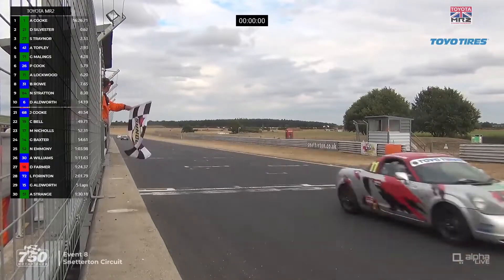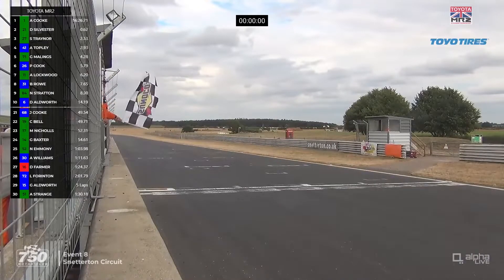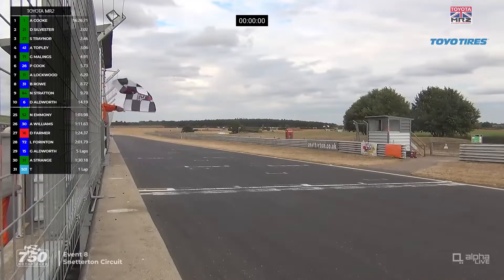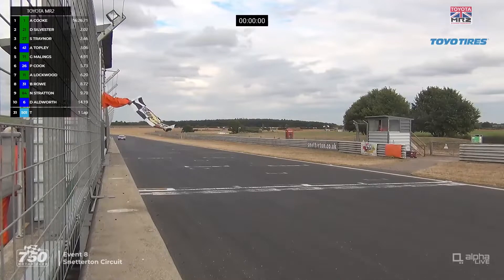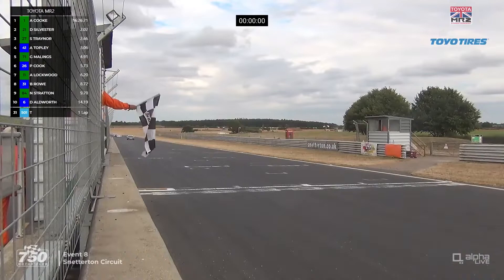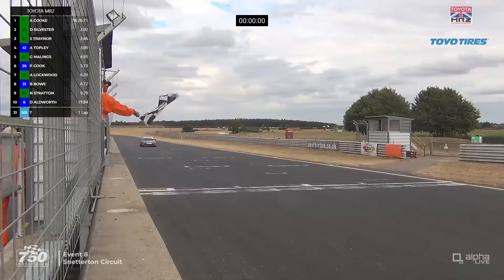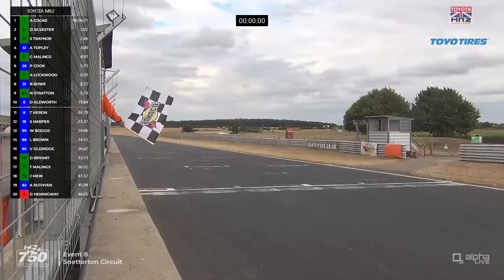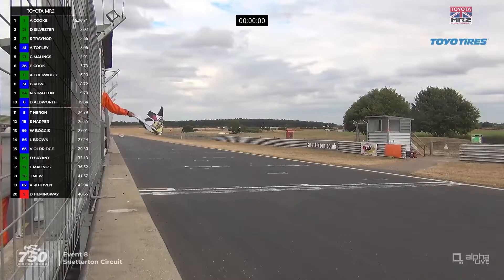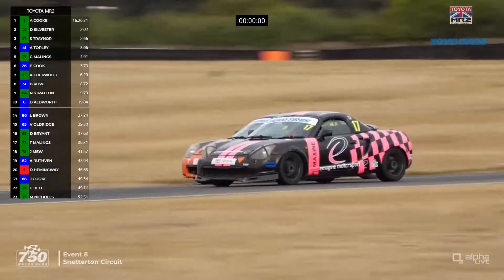Over the line Cook wins, in the end by 2.02 seconds from Daniel Sylvester in second — equalling his best finish from earlier today. Car 27, Sean Traynor, takes third. Car 41, Alistair Topley, is fourth. Graham Maylings, number 71, is fifth. Paul Cook, number 26, is sixth. Adam Lockwood, number 11, took seventh. Ben Rowe was eighth. Neil Stratton was ninth, number 84. Darren Aldworth dropped back on the final lap but still finished tenth. Danny Bryant had an unbelievable drift through Corham — thought he was going to have an accident but didn't.